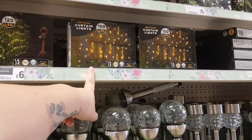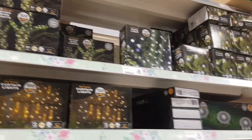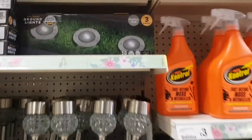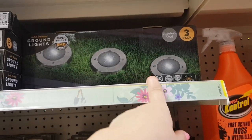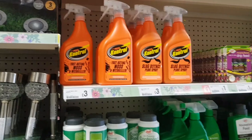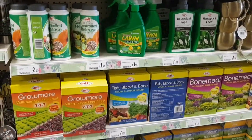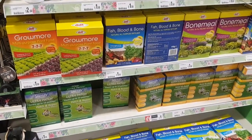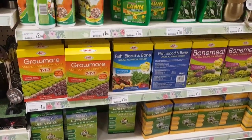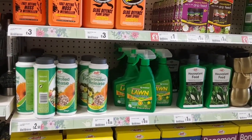These are net lights, curtain lights, and then there's some that wrap around a tree, which are quite cute. They've got string lights as well, and some that go in the ground — though the ticket might be the wrong ticket on those. And then they're moving into the gardening bits, with grass stuff, lawn and weed killer over there.